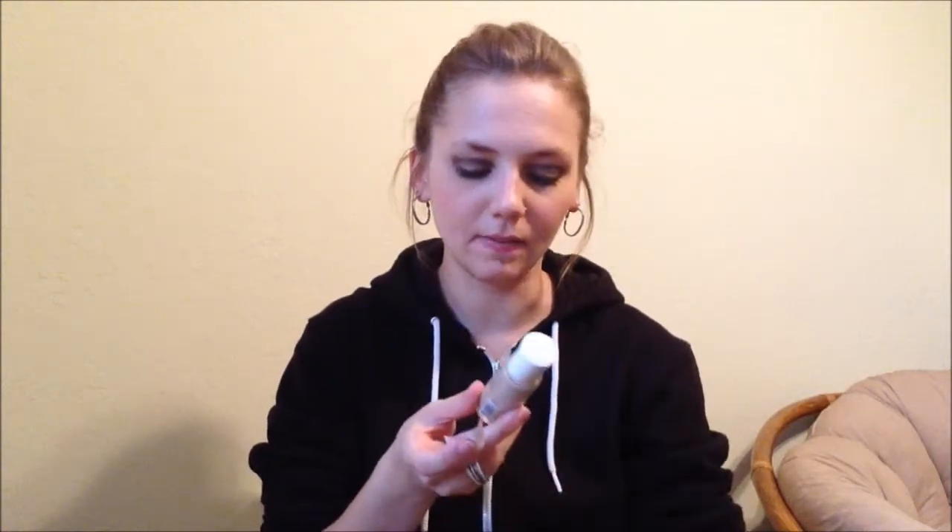I bought two liquid foundations. The first one is Rimmel, which was on clearance for $2.78 — a lot of the label is covered up. It's the Rimmel Clean Finish, 100% poreless, with vitamins A and E. That's actually what originally attracted me to this foundation, because I hate putting so much stuff on your face that can't be good for it — so vitamins — it's like, eh, that helps.